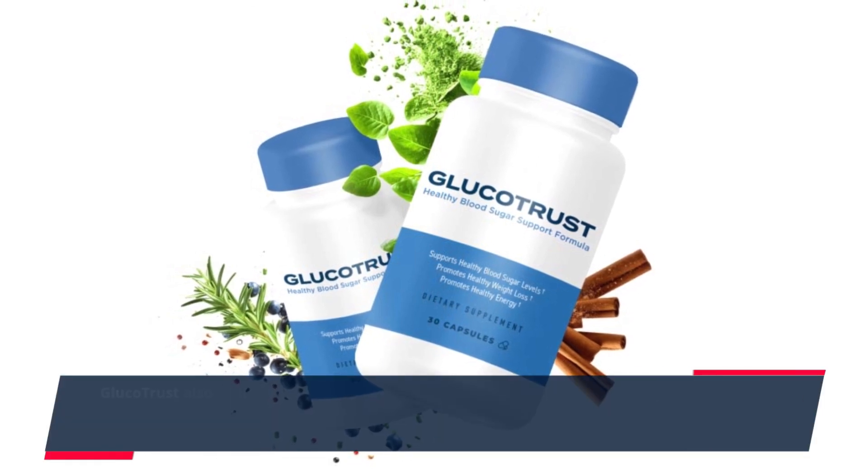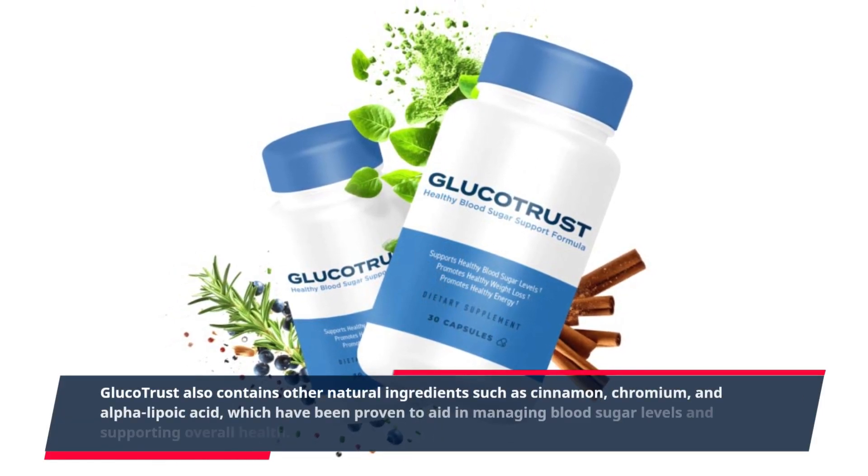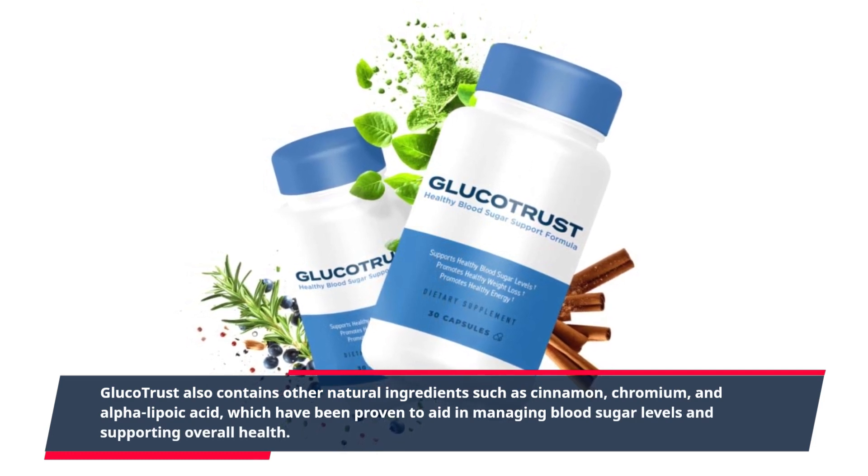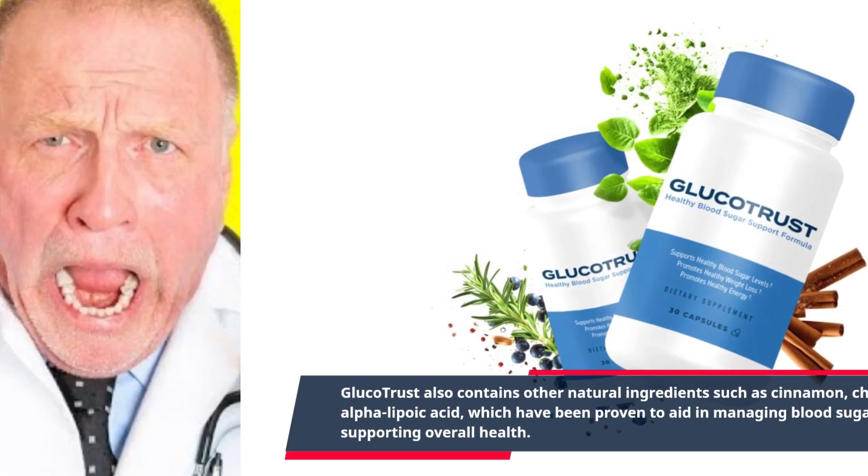GlucoTrust also contains other natural ingredients such as cinnamon, chromium, and alpha-lipoic acid, which have been proven to aid in managing blood sugar levels and supporting overall health.